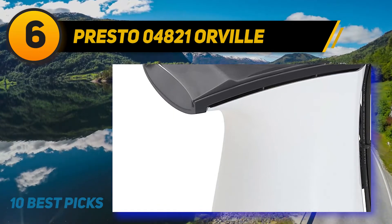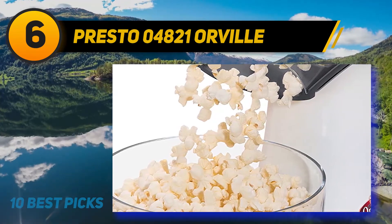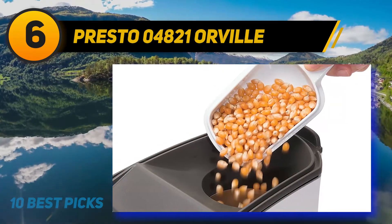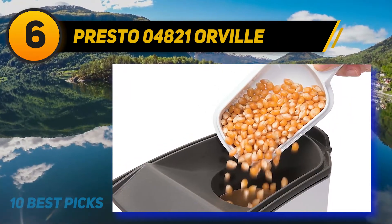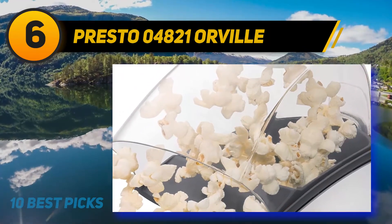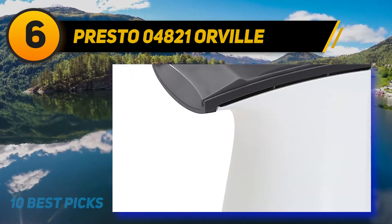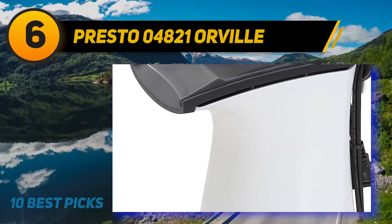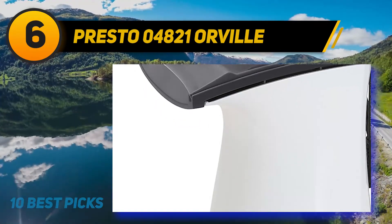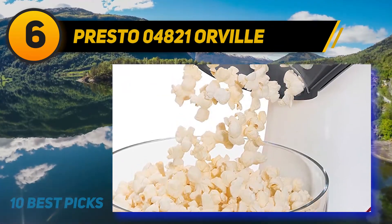At number six: Presto 04821 Orville Redenbacher Hot Air Popper. Presto has a popcorn popper that carries the Orville Redenbacher name. It is also one of the more affordable popcorn poppers. It does not have a power switch — you plug it in to turn it on. It is on the louder side when popping, but is a fast popper, making as many as 18 cups in about two and a half minutes. It has a hook on the back where you can hang the cord and store it neatly. The Presto is a hot air popper, which means it does not use oil or butter, making your popcorn healthier.